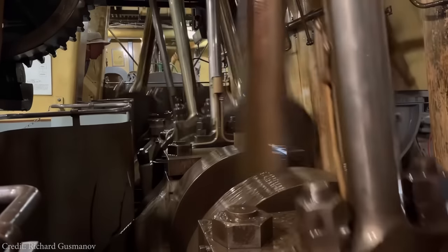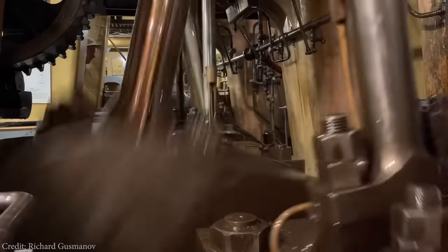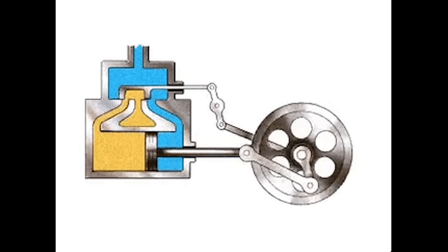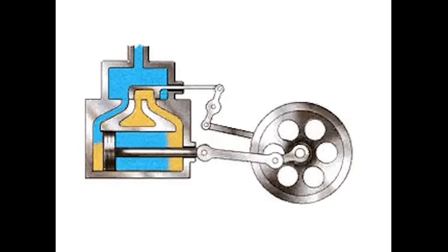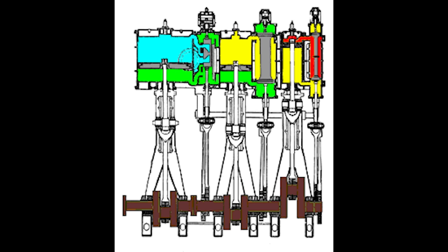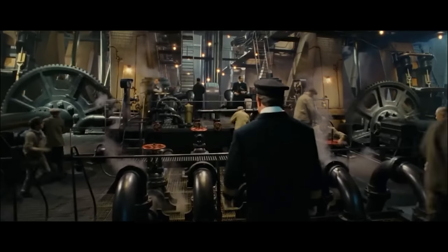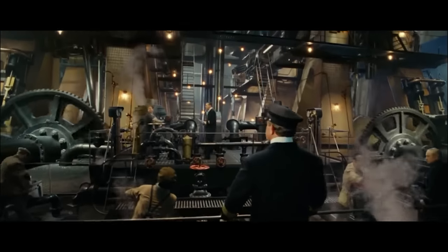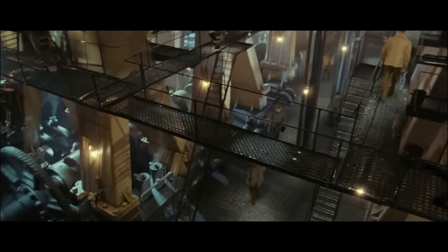As time went on, engineers found ways to get every last ounce of energy potential out of the steam. When steam moves a cylinder, there is still steam pressure remaining that goes to waste as it is expelled. That energy was later recaptured by having the high-pressure cylinder exhaust into a larger, low-pressure cylinder. This process could be repeated many times, but the more cylinders you pack into an engine, the more precious space you take up on a ship with a very limited amount of space available.